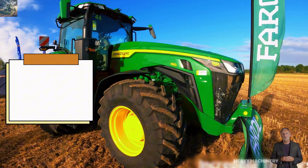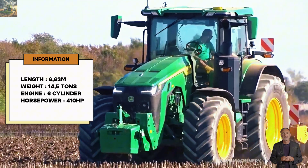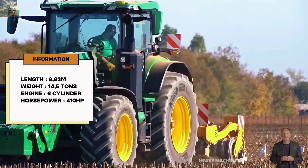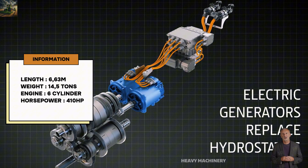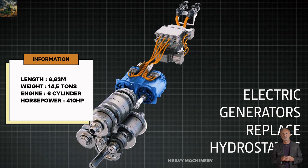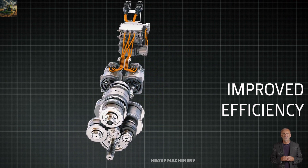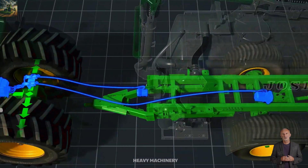With a length of 6.63 meters and a weight of 14.5 tons, the John Deere 8R410 is a massive and powerful machine. Its engine is a six-cylinder with a displacement of 9.0 liters, delivering a maximum power output of 410 horsepower. The most impressive feature is its peak torque, which reaches 1,850 newton meters.